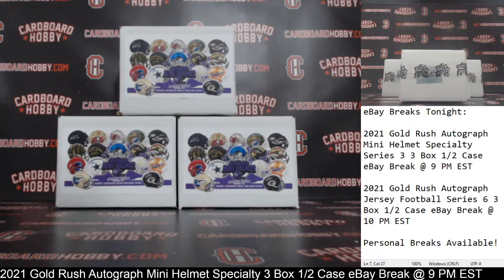This is Dana Cardboard Hobby. We are cracking 2021 Gold Rush Autographed Mini Helmet Specialty Edition Series 3, three-box, half-a-case eBay break, August 26, 2021. I'm going to read off eBay usernames with team names.